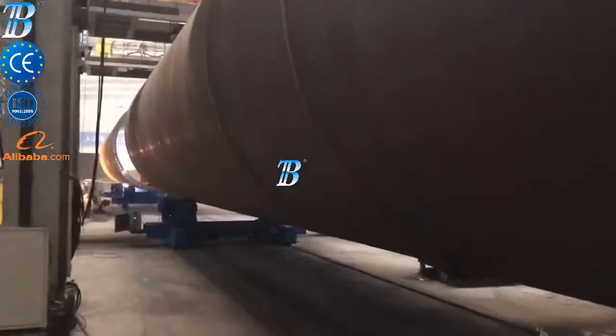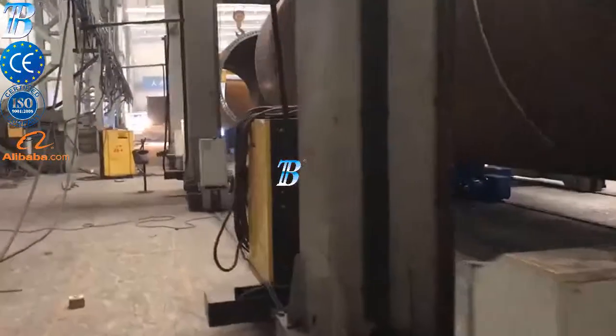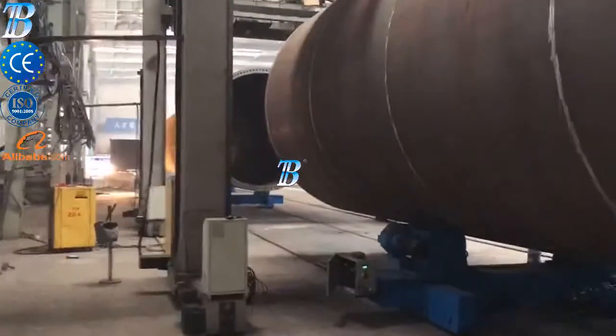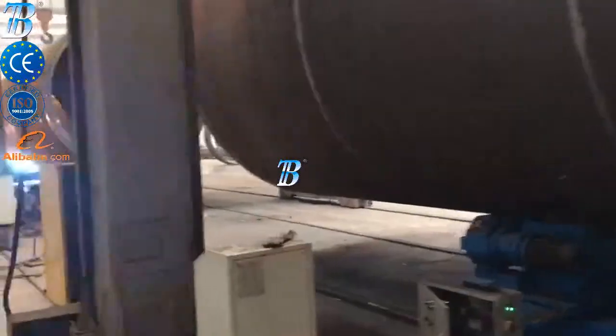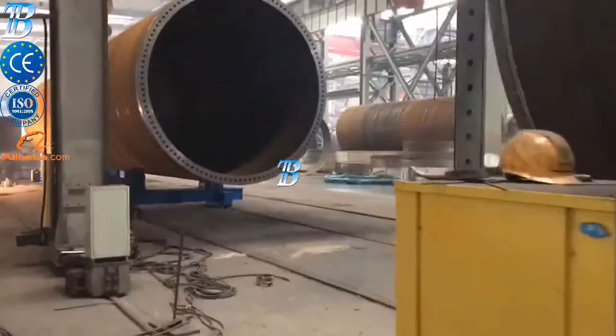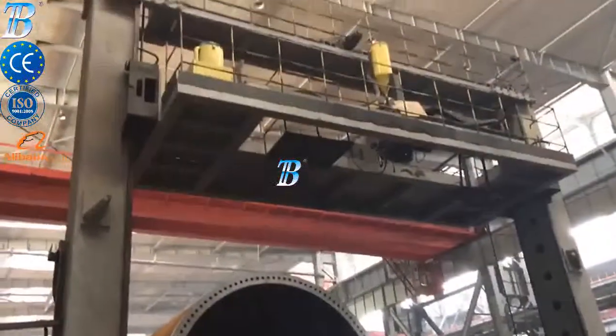Boda onshore wind tower and foundation manufacturing solutions. Prefabrication and rolling: in turnkey solutions, Boda can deliver a complete production line that includes rolling. Shell manufacturing: fully integrated column and boom welding and special rollers for efficient long seam and flange welding. Double can assembly and welding: fit up and welding two shells together.